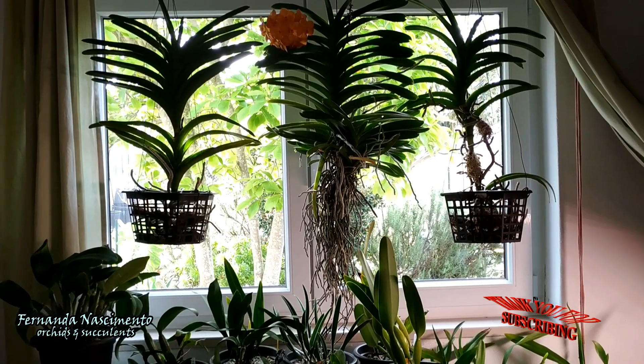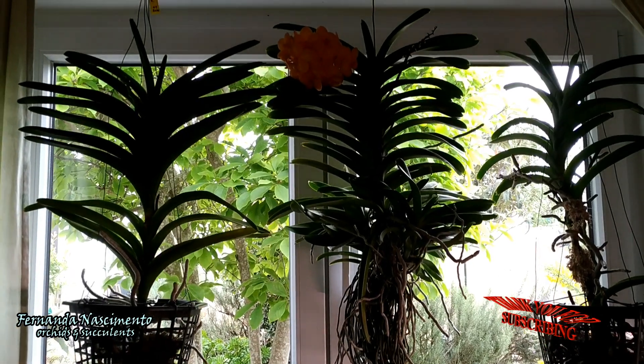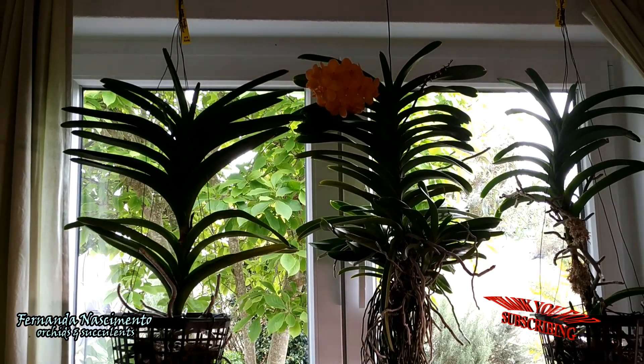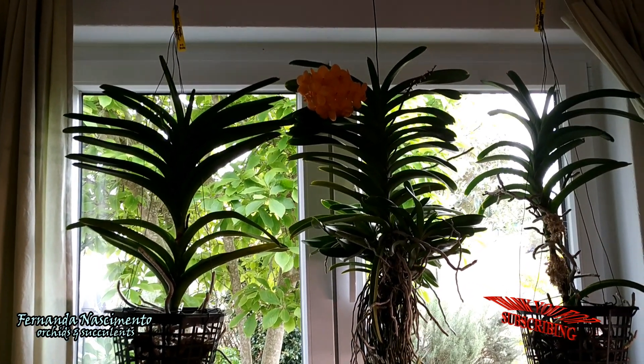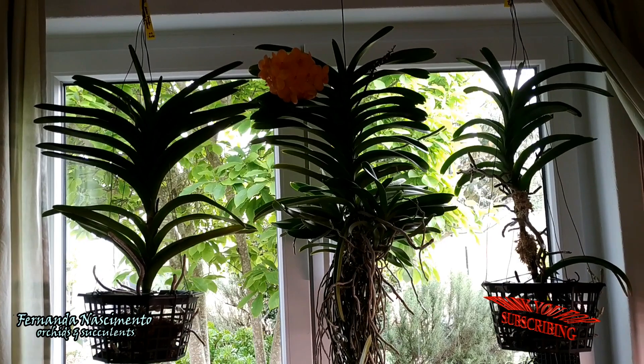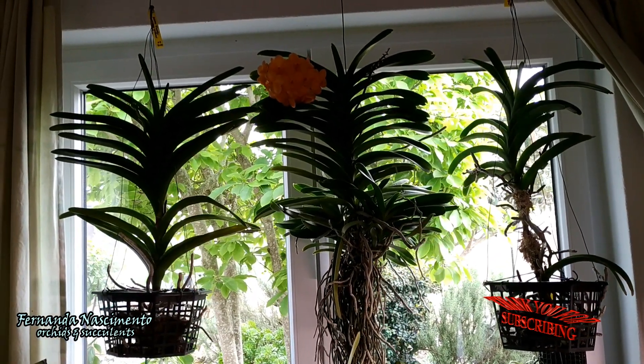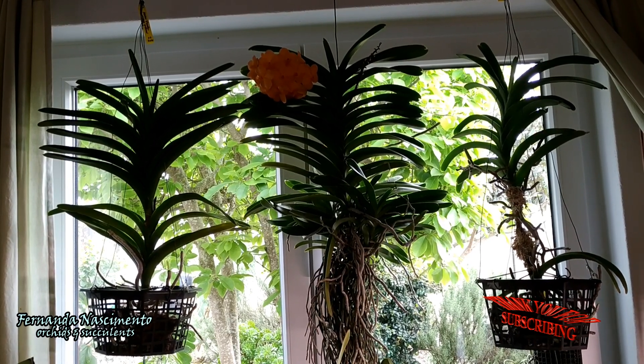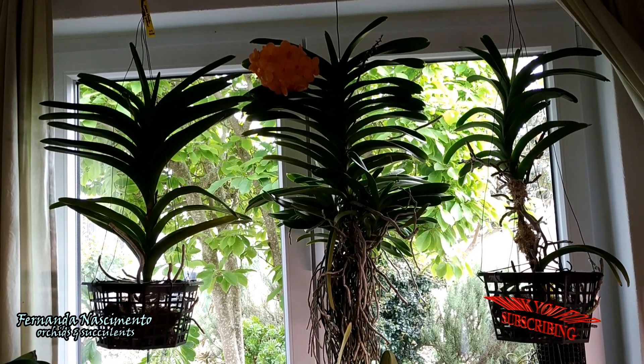Vanda species' natural habitat is on the east side of the world. They are widespread from tropical Southeast Asia to Australia. Cultivated species are easily available to purchase, but most of the large Vandas we can find in the market are hybrids. Mine are mainly hybrids.